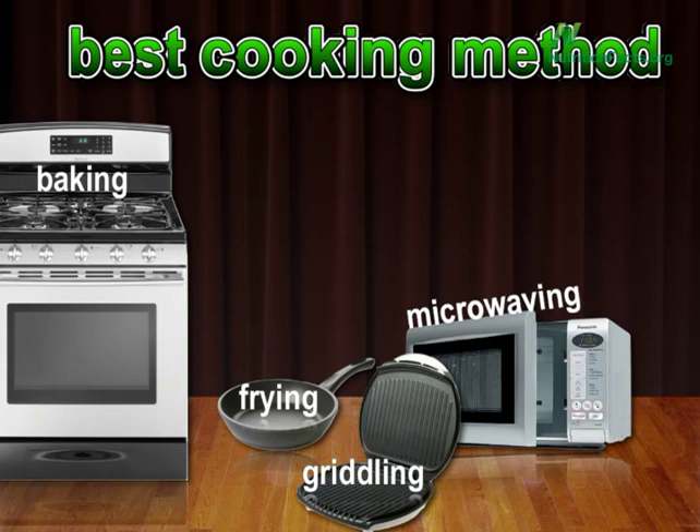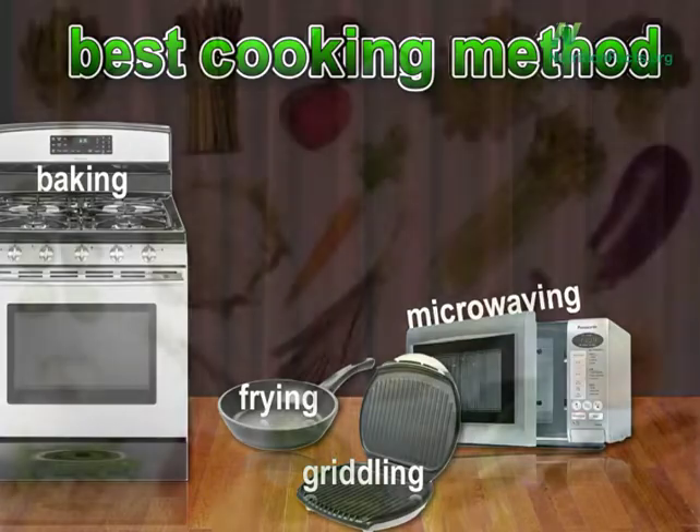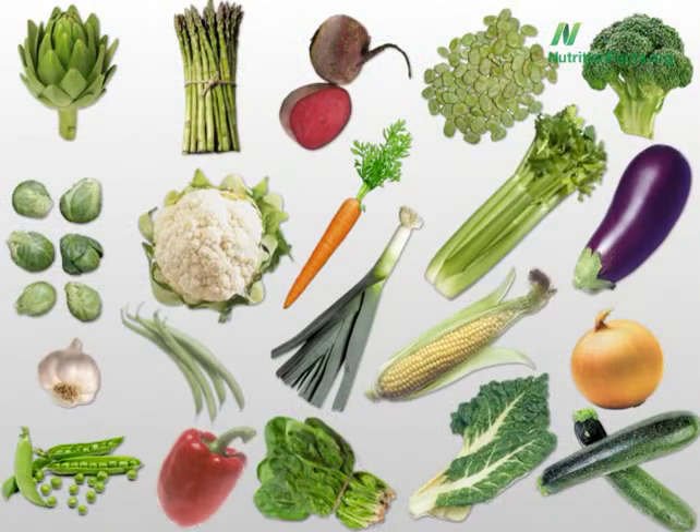But that's on average across 20 vegetables. There was one vegetable whose antioxidants get clobbered no matter how you cook it — up to 75% of the antioxidant power gone.